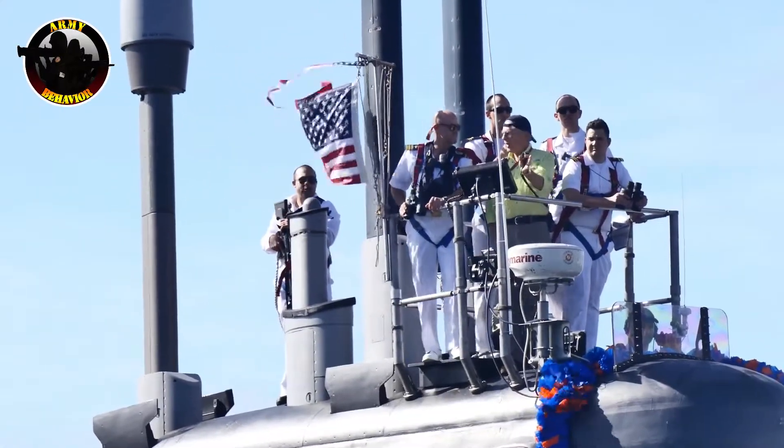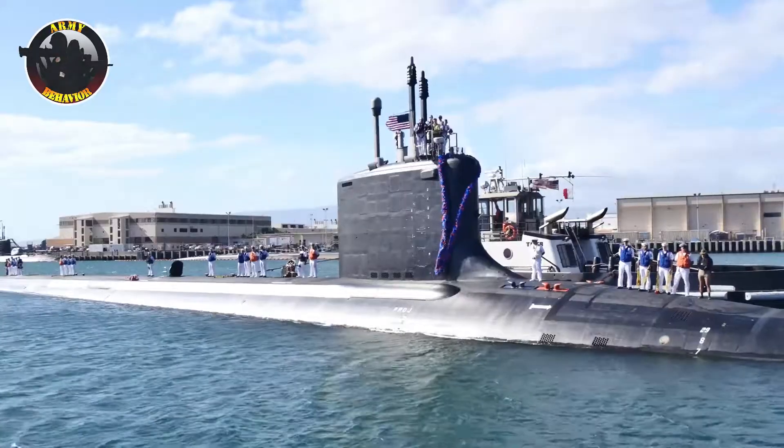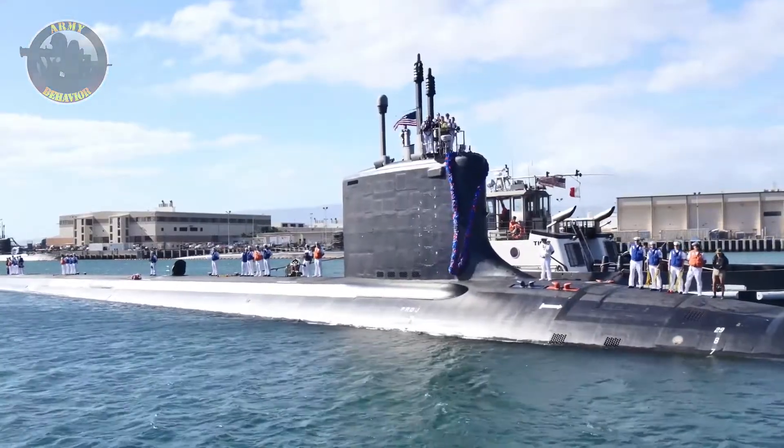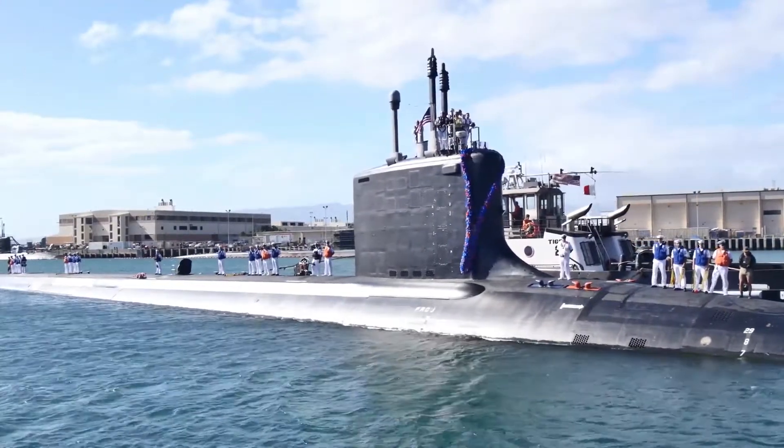Submarines powered by nuclear reactors, on the other hand, do not require large air supplies to operate, and can run much more quietly for months at a time underwater — and they can swim faster while at it.